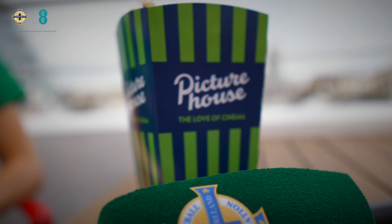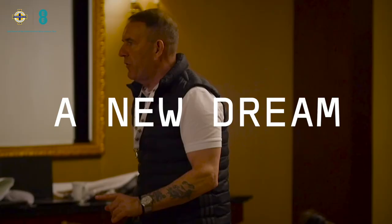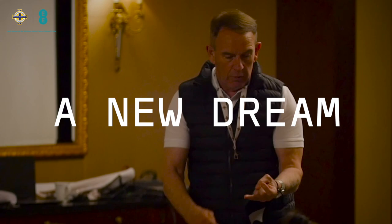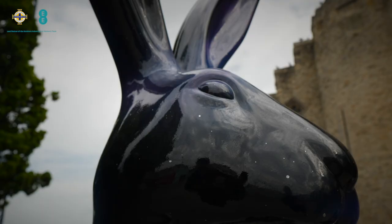We are excited to announce that Harbour Lights Picture House is screening an exclusive showing of A New Dream, a documentary which tells the story of how Northern Ireland qualified for the Euros and made history. Southampton is a city bursting with culture, sports, restaurants, bars and entertainment, and this year it's the host city for all three Northern Ireland group stage games.